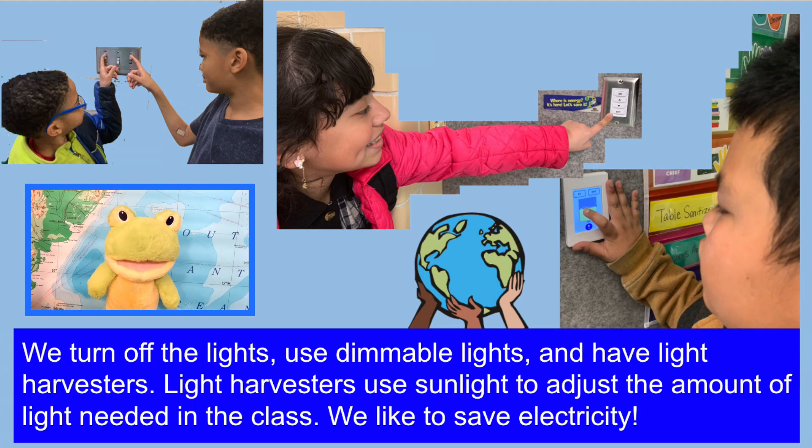We turn off the lights, use dimmable lights, and have light harvesters. Light harvesters use sunlight to adjust the amount of light needed in the class. We like to save electricity.